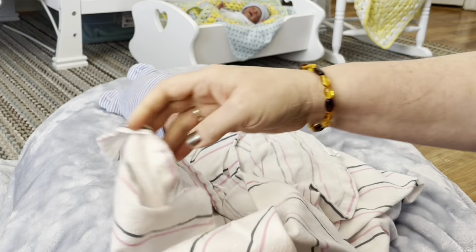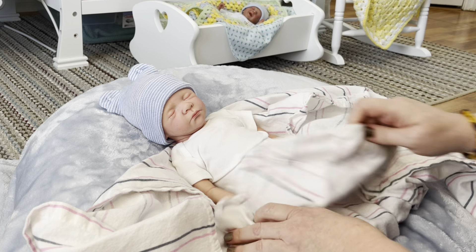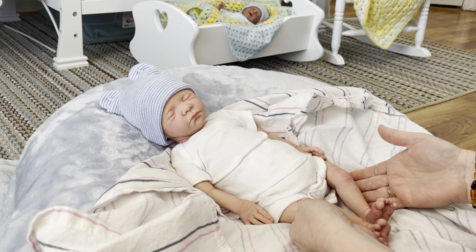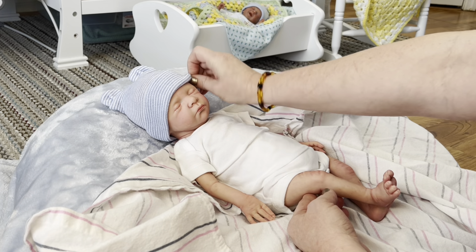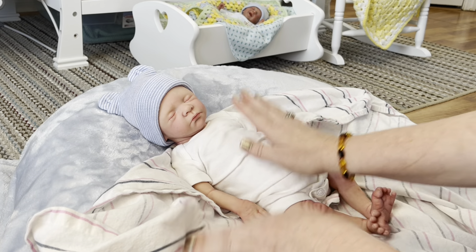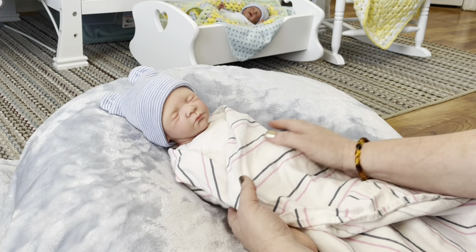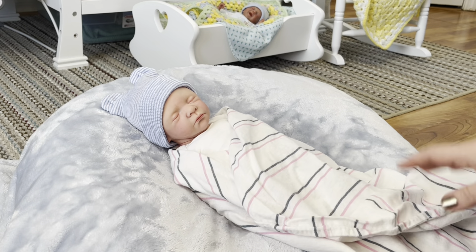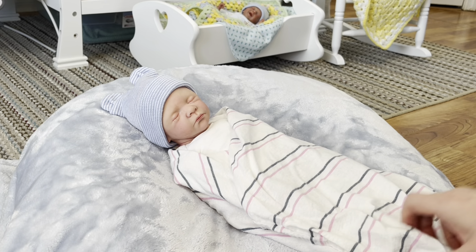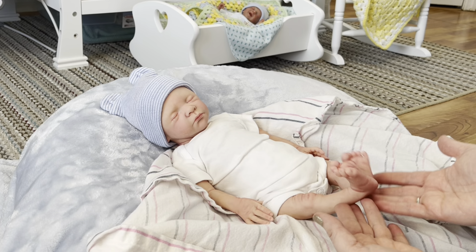We're just going to unwrap this little guy. I've already had people asking about this little one — everyone just thinks his little face and expression is so sweet, and I agree, I think he's totally cute. I'm ready to get him out of this hospital stuff and pretend he's home — he's a new baby, he's not in the NICU anymore. We're going to get him dressed into some cute clothes and do a little photo shoot with this little bubba.